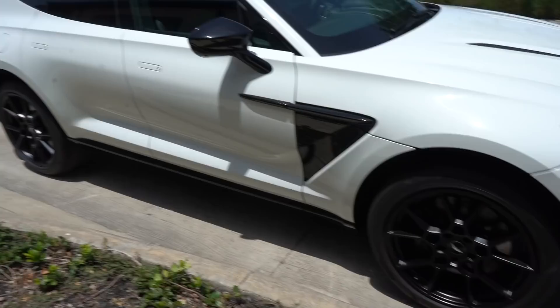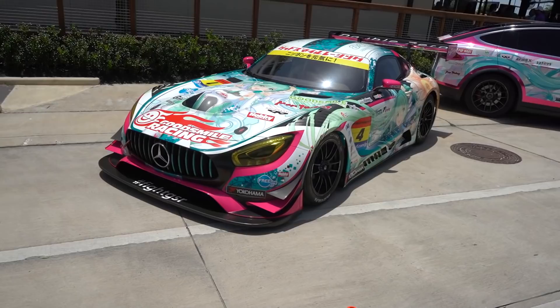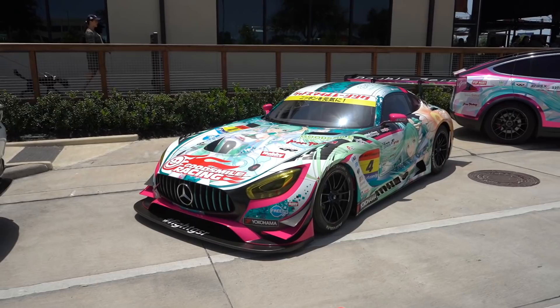These guys just shipped the car over from Japan specifically for the Anime Matsuri convention that just happened, and they're bringing it to a couple shows before shipping it back to Japan.